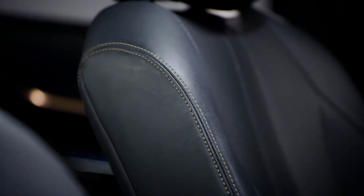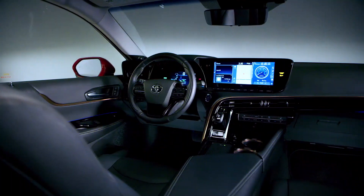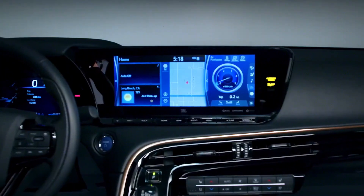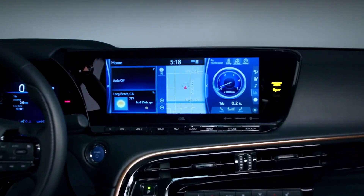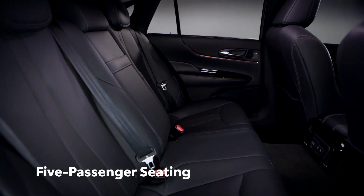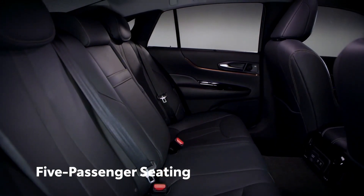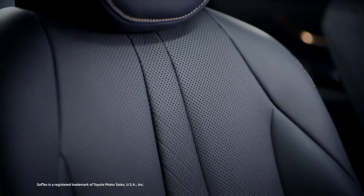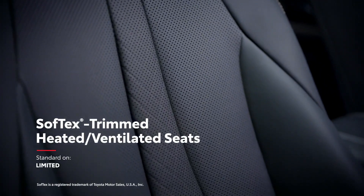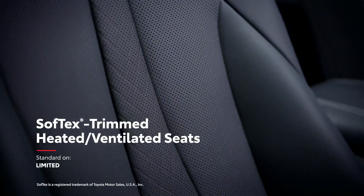Any vehicle looking to change the world isn't going to cut corners on the interior, and that's certainly true with Mirai. With a stylishly refined yet simple layout centered around a futuristic instrument panel and center console, Mirai's inviting cabin now seats five passengers in spacious comfort, which is further boosted with its available heated and ventilated, perforated, soft-tex-trimmed front and rear seats on the Limited grade.